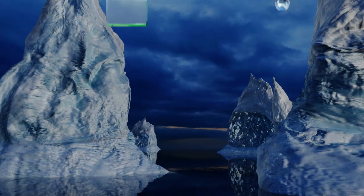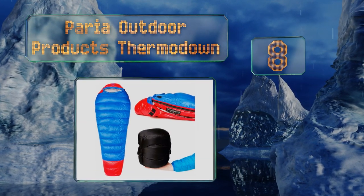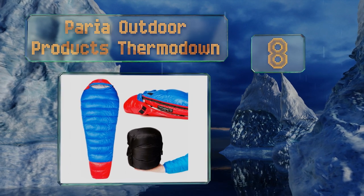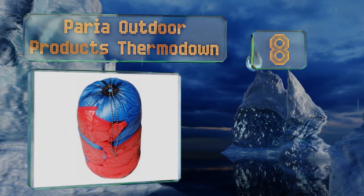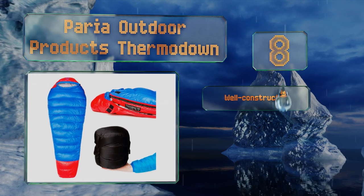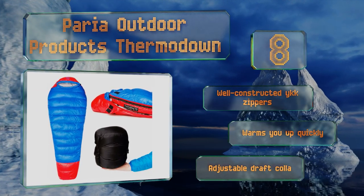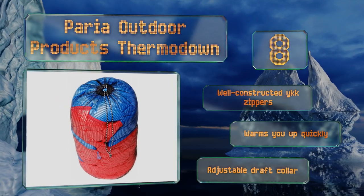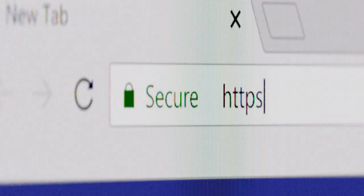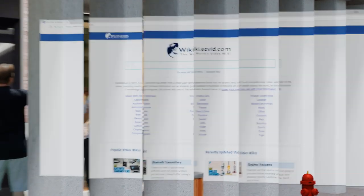Coming in at number eight, the Paria Outdoor Products Thermo Down has a padded rim around the hood closure that feels like a pillow for your face. Its two-tone design makes it easy to find the bottom and the head, and the extra insulation at your feet keeps you very cozy. It's equipped with well-constructed YKK zippers and an adjustable draft collar, and it warms you up quickly.